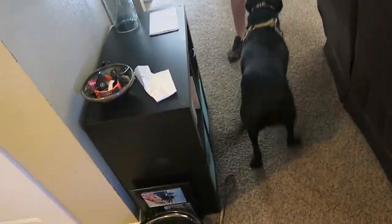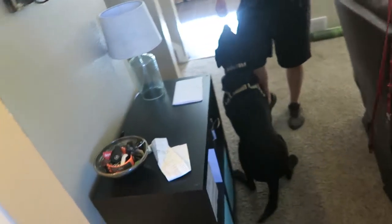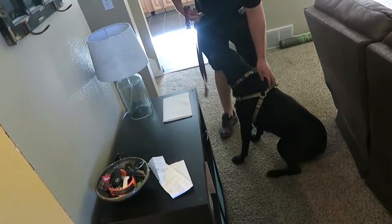Sit. Cora, sit — sit! You can't sit down. Sit, Cora! Hey, sit, sit. No, sit.